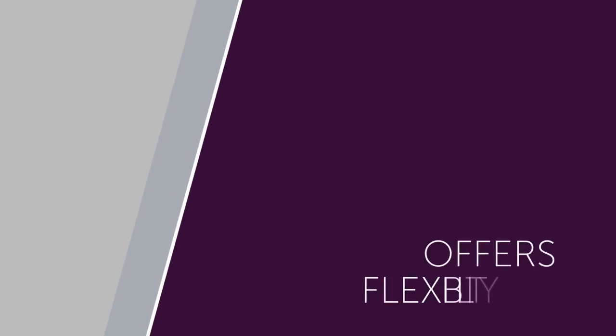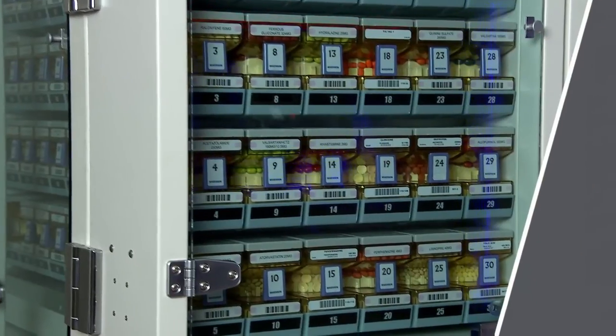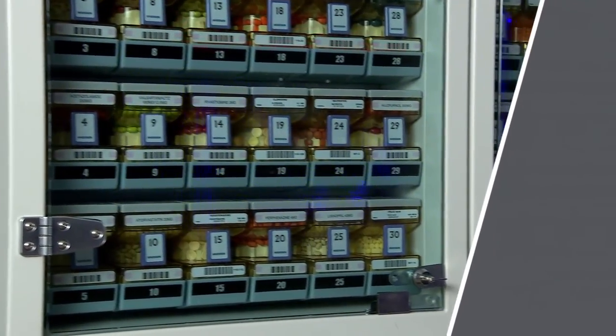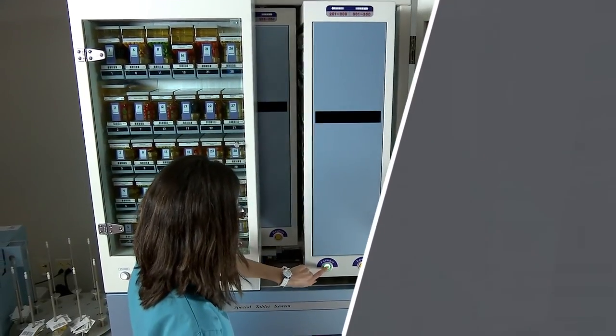PACMED offers hospital pharmacy packaging flexibility. With models equipped with 100 to 500 barcoded medication canisters available, PACMED is scalable and versatile enough for any pharmacy environment.